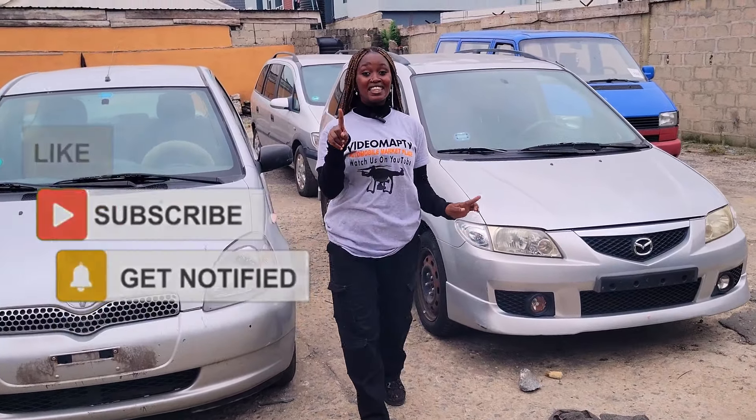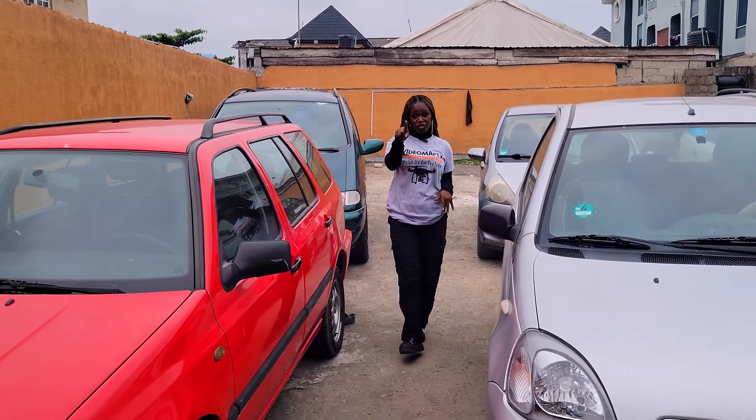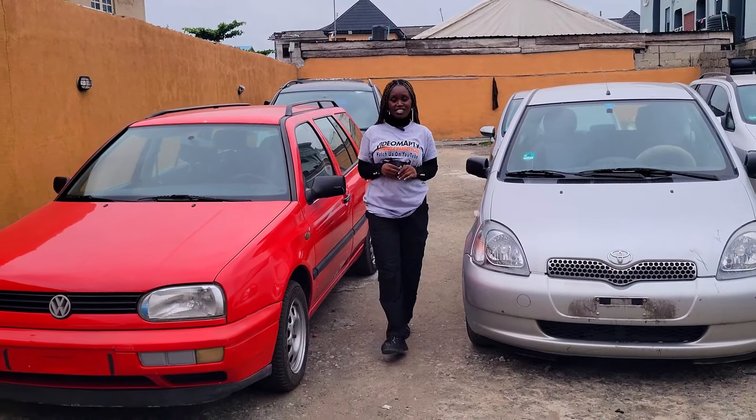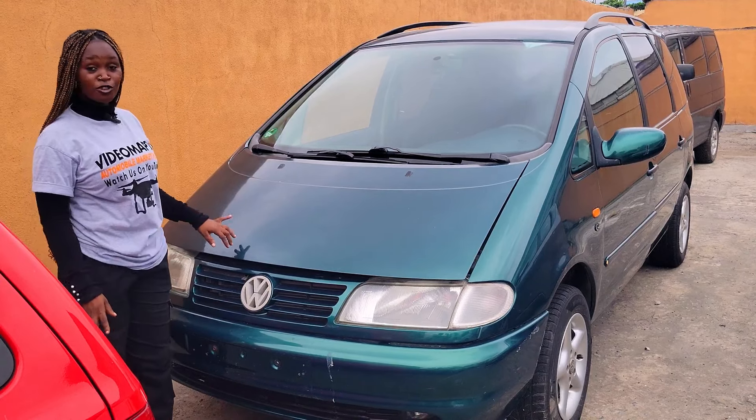Check the interior and body of the motor — watch this video till the end, make your choice, then call the phone number inside this video to contact the dealer for inquiries and negotiations. This one now is a foreign use Volkswagen Sharon 2000 model.